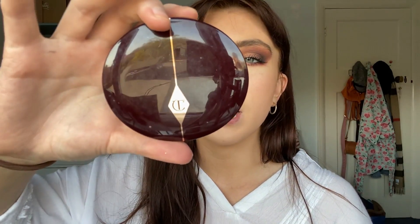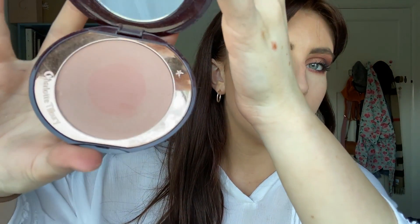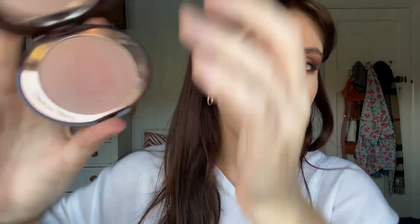Now the mascara is done. I think I'm going to do the rest of my face — let's get on to blush, highlighter, and lips. For blush, I'm going to use the Charlotte Tilbury Cheek to Chic First Love Blush — that's a very subtle, light pink colour. I'm just going to use my blush brush, swirl that around, and just do my cheeks. It's nice actually.